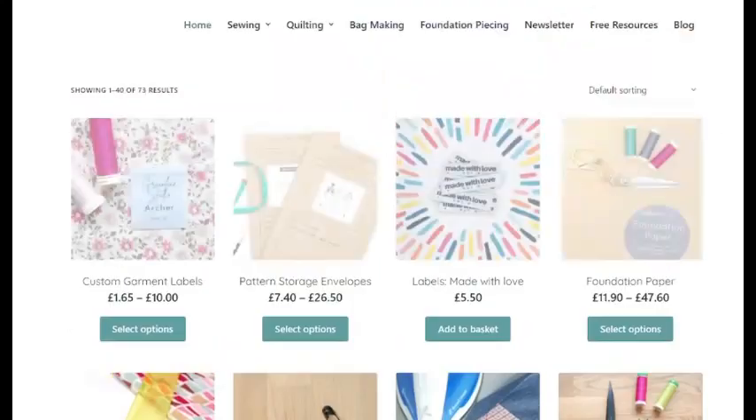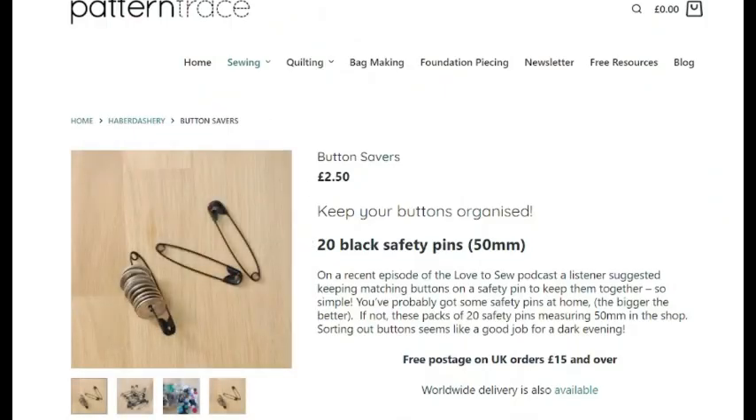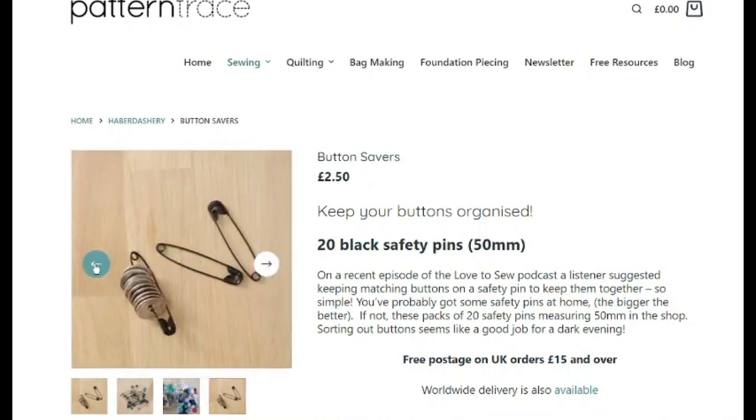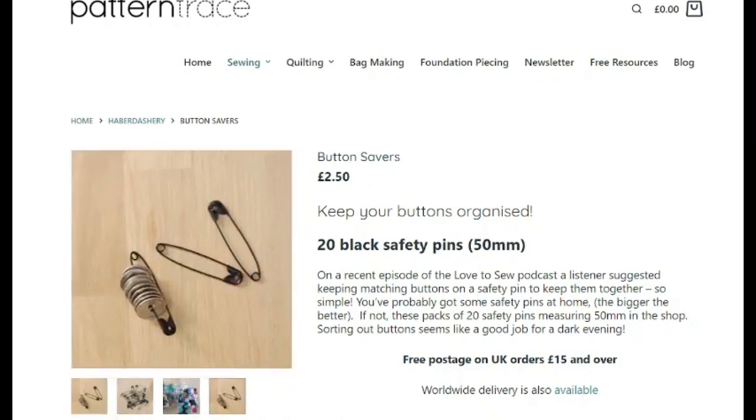Then you have a quarter ruler, which is great for quilting or for adding that quarter edge around the outside. You've also got button savers — you get twenty of them, and they're safety pins. How many of us have lots of little buttons that we can never find? With these you can organise your colours and sort your buttons onto them. The price is only £2.50, so you're not breaking the bank.